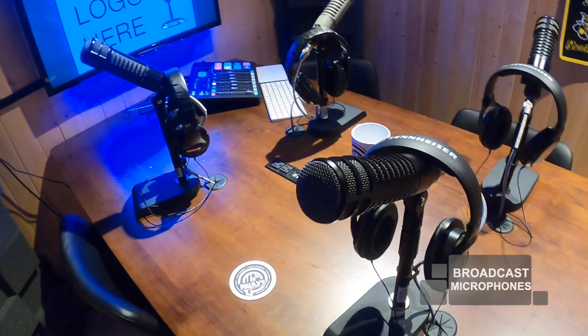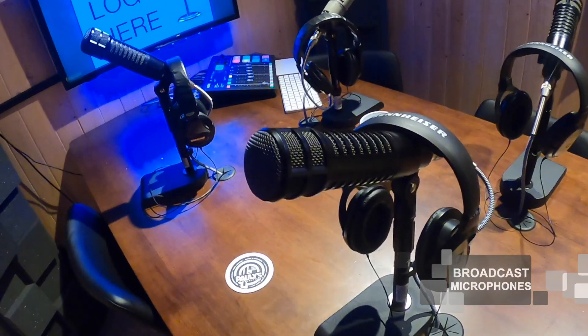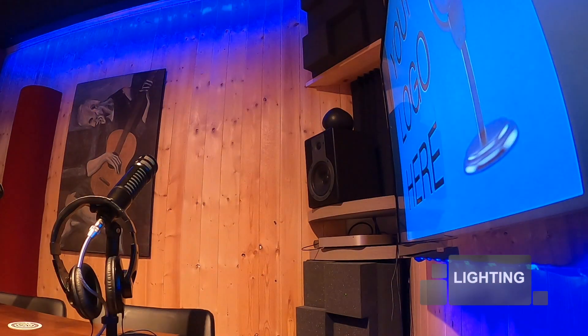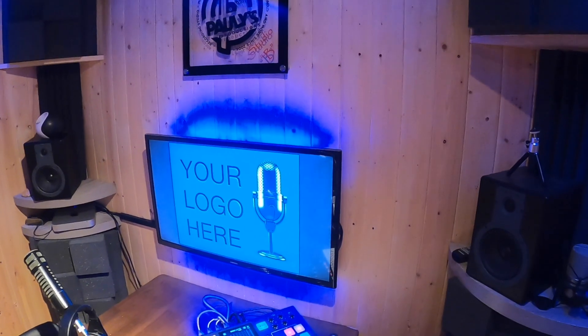Use professional broadcast microphones so you can show off the face you have for radio. Customize your podcast experience with lighting colors and logo of your choice.